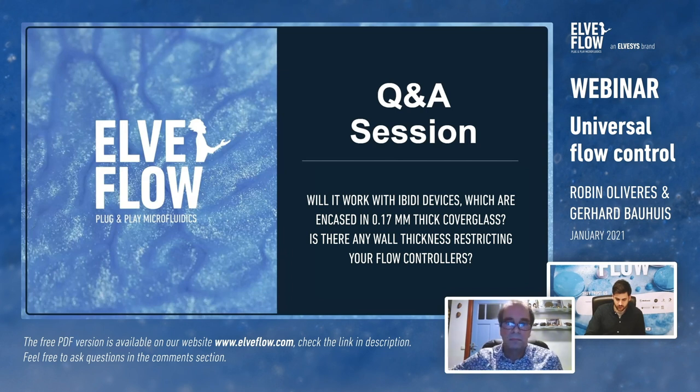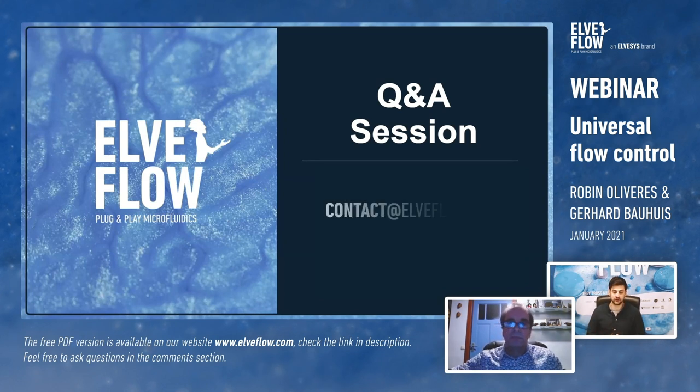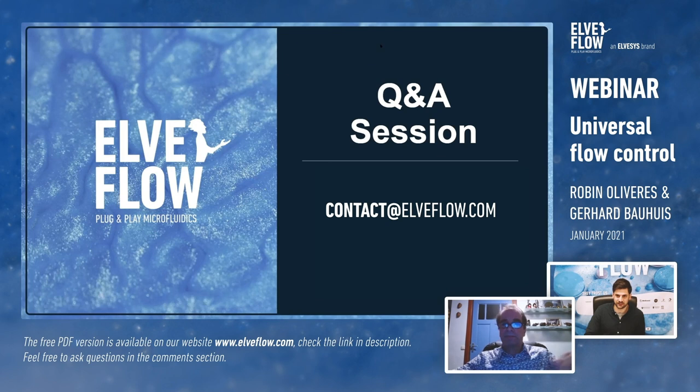Regarding US support: we deal with all our users worldwide from France, and we are used to this — we have more than a thousand systems in the US. Don't miss the replay by subscribing to our YouTube channel; it will also be available on our website. Feel free to come back to us if you have any more questions. Thank you very much, have a great end of day for those in Europe, and a great day for those in the Americas. Goodbye!